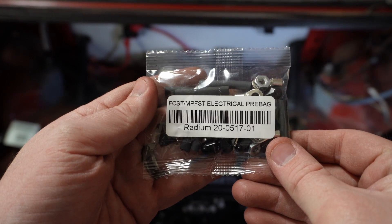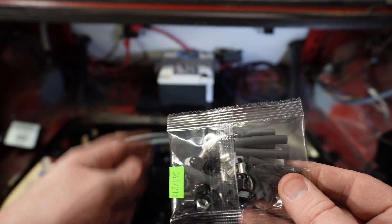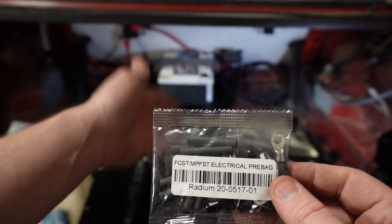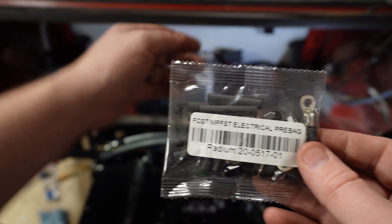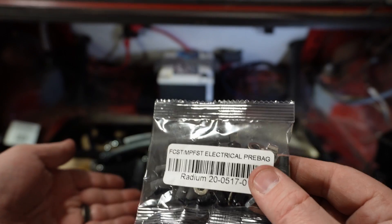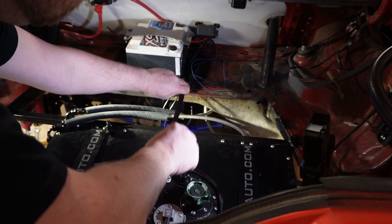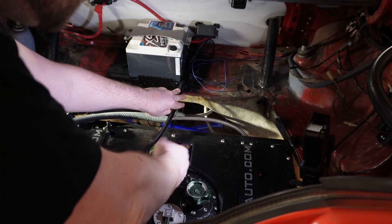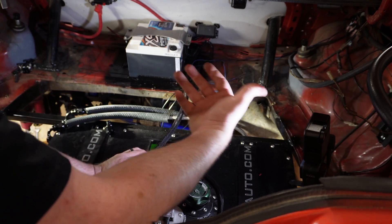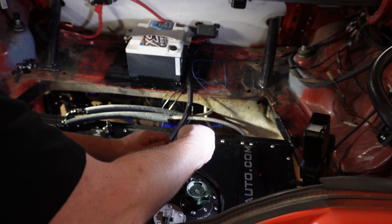Radium sends their fuel cells with a wiring kit for the FCST, so this is pretty straightforward. I just need to measure the wires from the fuse and relay box to the fuel pump, cut them, add the terminals, and bolt them down. When I run wiring for anything, I measure out how long the wiring needs to be and then give a couple extra inches — that way if something happens, it's not going to get pulled tight or pull anything out of the terminals.